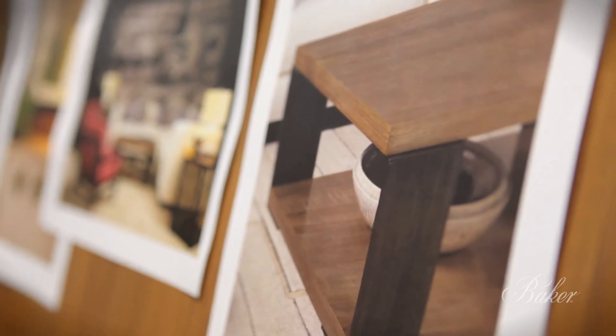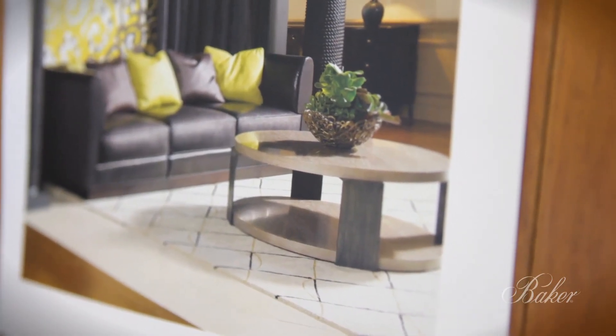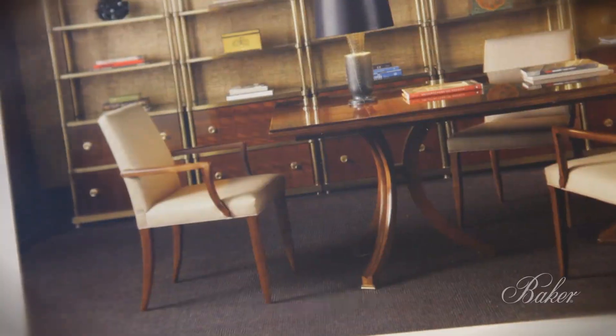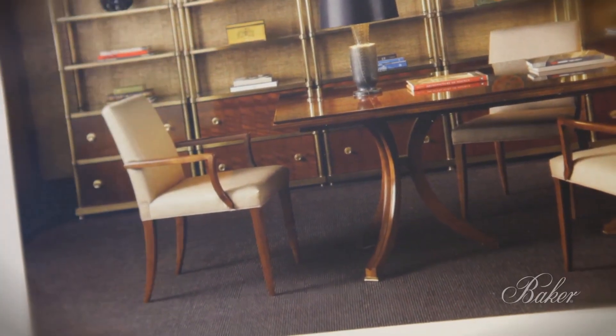dub gray color and chalk lacquer — just really very waxy and gorgeous finishes. And then the hardware itself, this is where I feel like I really get a chance to play. I love to do hardware and I love to have these little metal accents on my pieces. I love the energy.